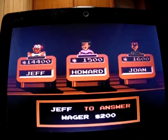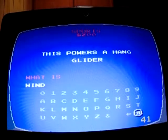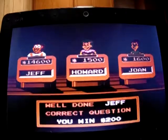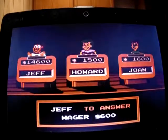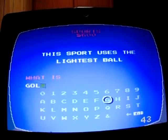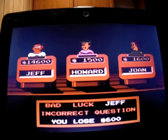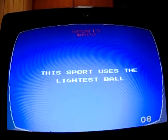Sports for 200: 'This powers a hang glider.' What is wind? Yep, I'm up to 14,600. Sports for 600: 'This sport uses the lightest ball.' I said golf, but that's wrong — I go down to 14,000. It's probably ping pong.